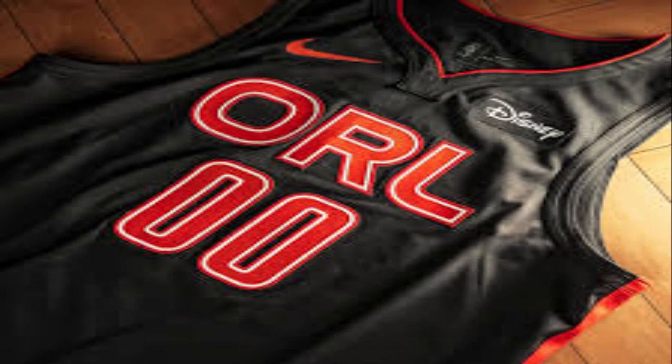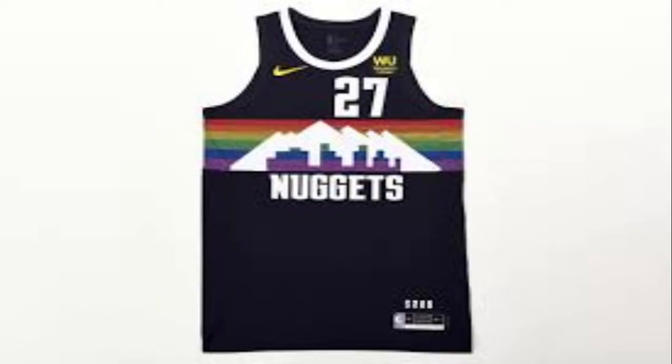Orlando Magic is pretty good — Disney themed with a different font and orange color, it just looks good. Last but not least, we have the Nuggets, which looks really good. Last year they had the white, this year they have the dark blue or black, using their old jerseys with the skyline — which looks really good. And that's it for my video.